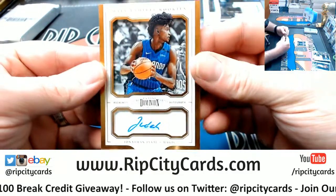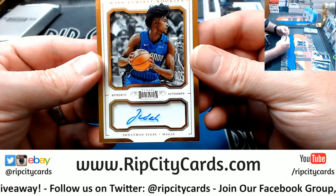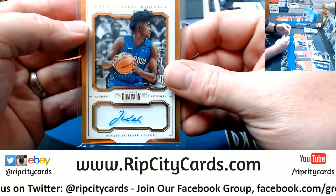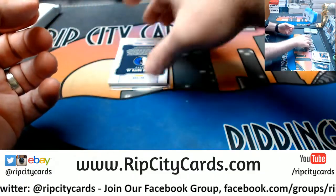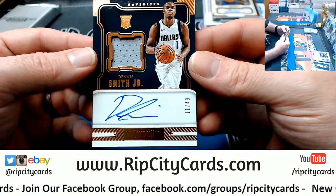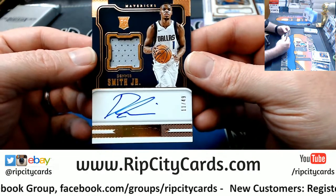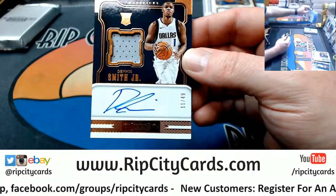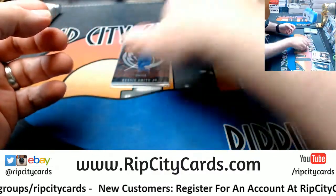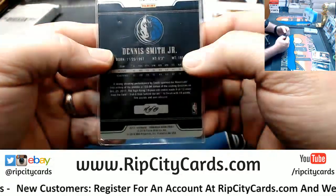Look at the Magic original, 21 out of 25. A Jonathan Isaac main exhibit rookie autograph. And Dennis Smith Jr. for the Mavericks, 11 out of 49. Definitely a Mavericks hot half. And more Mavs with Dennis Smith Jr., 18 out of 49, metal action.